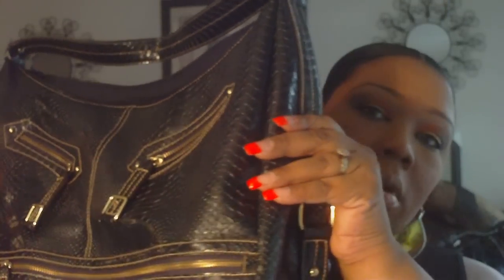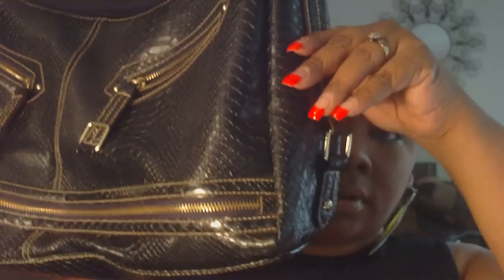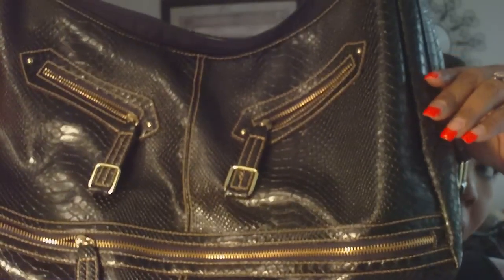And this purse — I don't know who made it and I really don't care, but I love it. The zippers — look at the zippers, like the bottom zippers. The bottom zips out. And it's a shoulder bag, just over the shoulder.